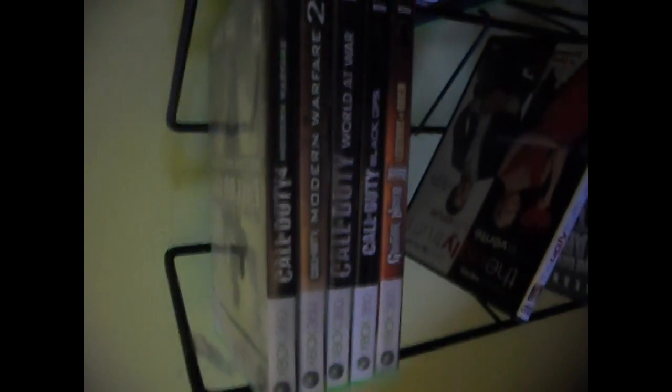It's pretty messy right now so just ignore it. First of all, here's my games and movies — whatever you want to call it. COD 4, Modern Warfare 2, Call of Duty World at War, COD Black Ops.